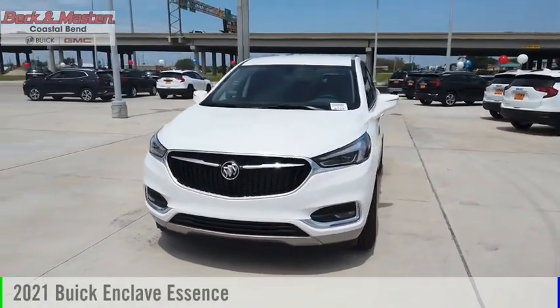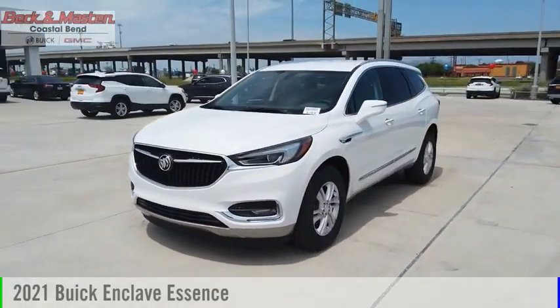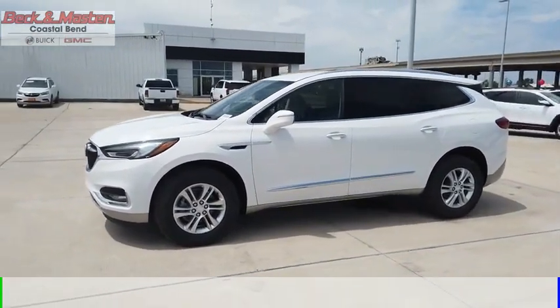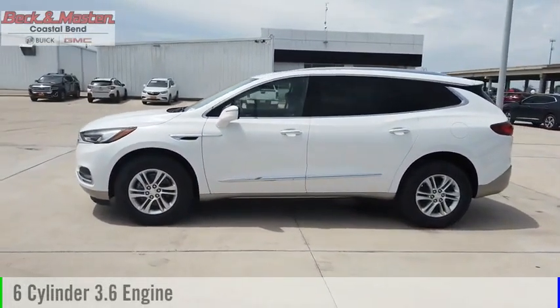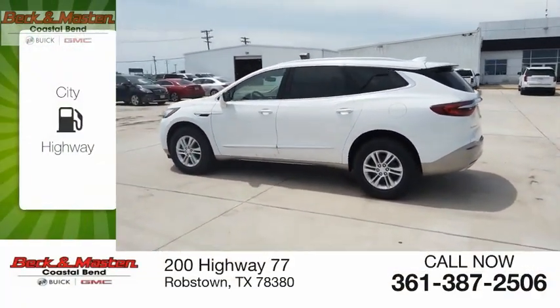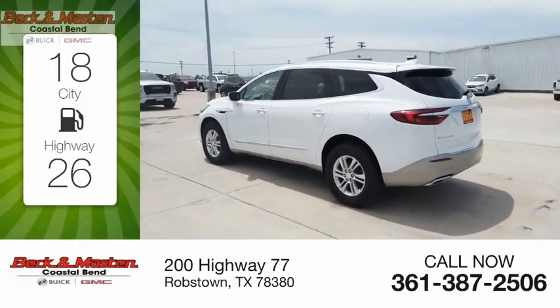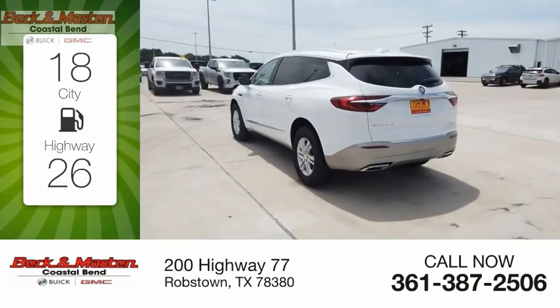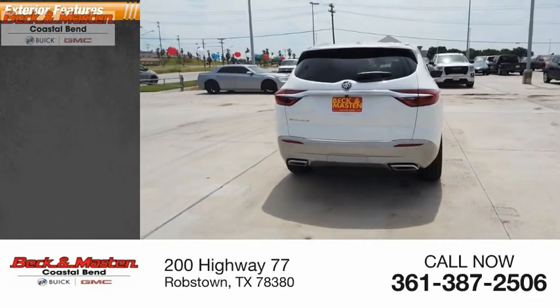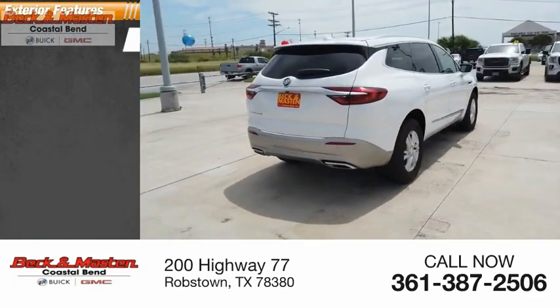Make a great choice today with the 2021 Enclave. This vehicle is powered by a front-wheel drive six-cylinder 3.6-liter engine and comes with an automatic transmission. Great fuel efficiency saves you money by requiring fewer trips to the gas station. This vehicle has less than 100 miles.